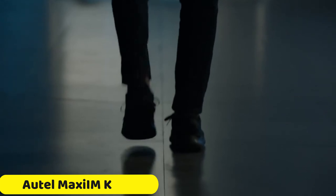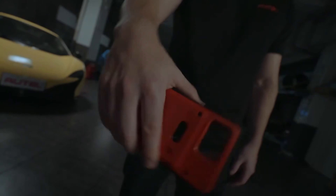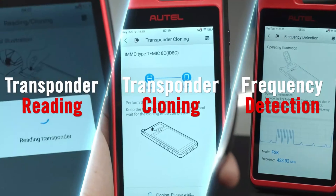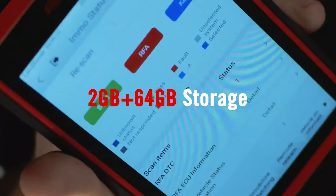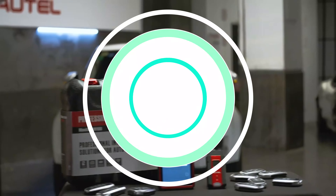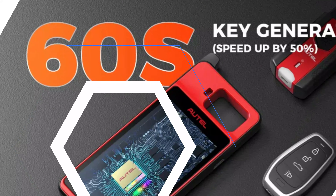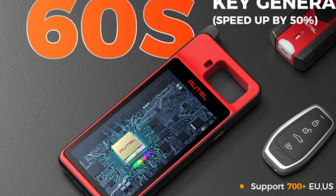Number 3: AutoMaxim KM100 OBD2 Scanner. The AutoMaxim KM100 OBD2 Scanner is a versatile tool designed to enhance vehicle maintenance and key programming capabilities. Its lightweight ABS construction and compact design make it easy to carry and use. The scanner has been certified by ISO 9001, CE, and CCC, ensuring high quality and safety. It features cutting-edge electronic technology for accurate and efficient diagnostics. The operating system is powered by Android 9.0, offering a user-friendly interface with a responsive touchscreen. The scanner supports Bluetooth and Wi-Fi connectivity, allowing for wireless connectivity and real-time data updates.